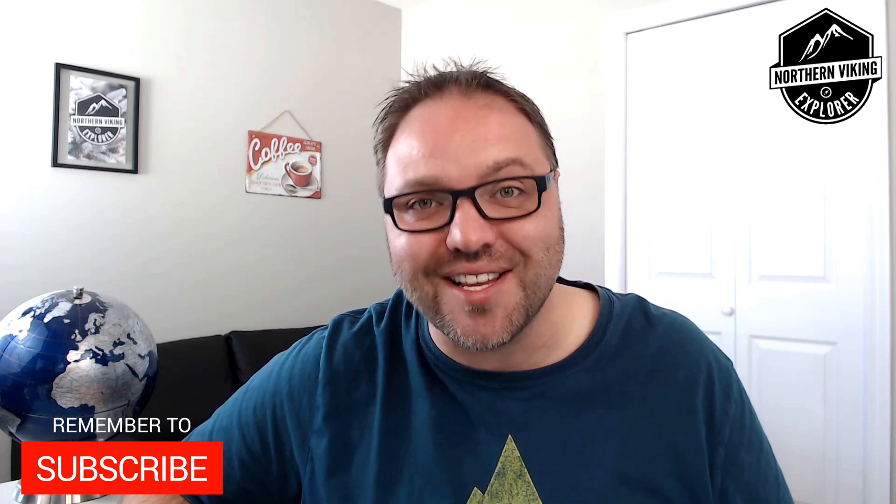I hope this tutorial helped you out in finding that perfect hotel location and price using Google Maps. If it did, make sure to give this video a thumbs up. Also remember to subscribe to Northern Viking Explorer — I've got tons of videos coming up that I'd love to share with you. Thanks so much for watching and until next time, take care.